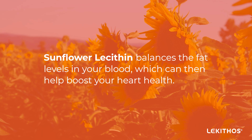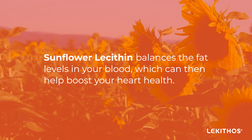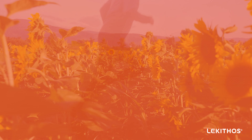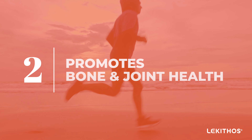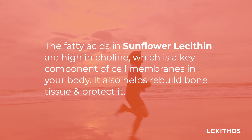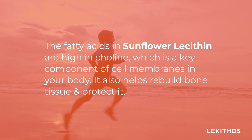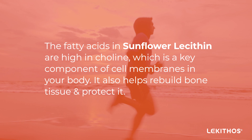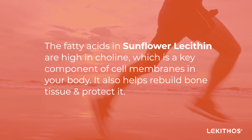Sunflower lecithin balances the fat levels in your blood, which can then help boost your heart health. The fatty acids in sunflower lecithin are high in choline, which is a key component of cell membranes in your body. It also helps rebuild bone tissue and protect it.